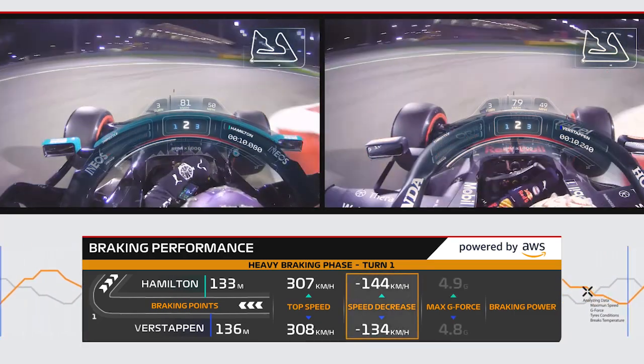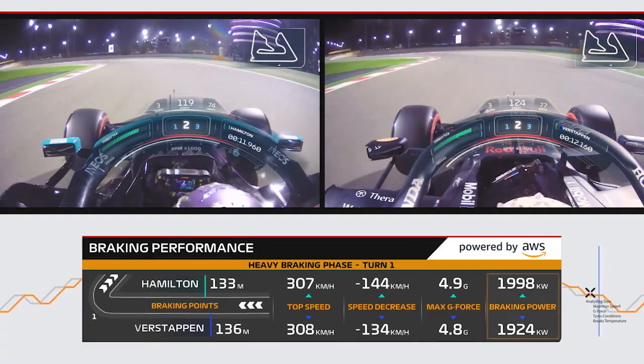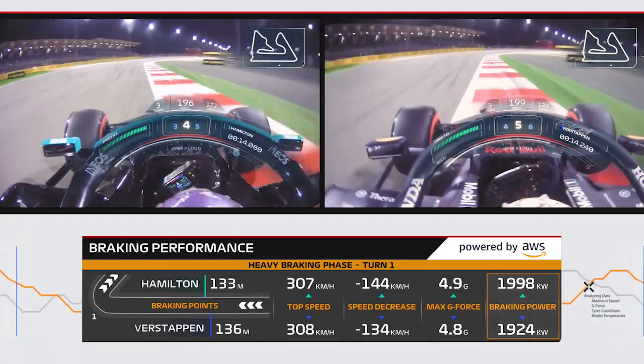It also shows how much their speed decreased, the maximum g-force they experienced, and how much power it took to slow the car.